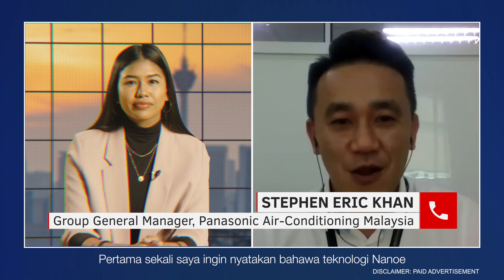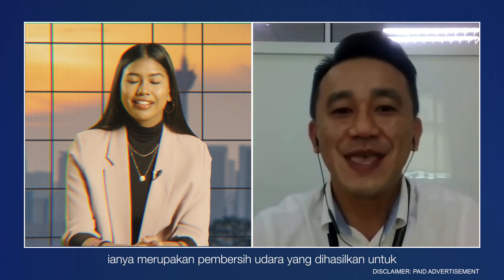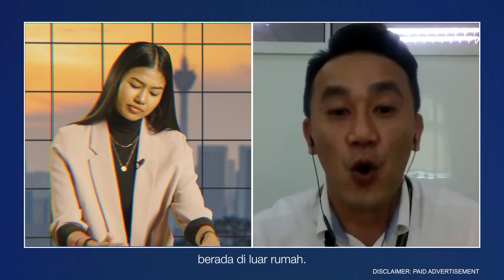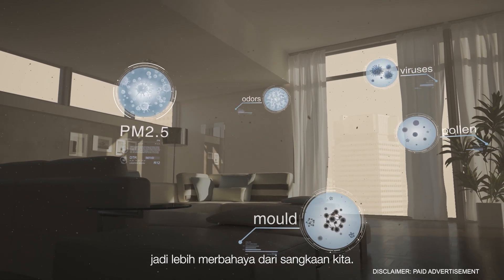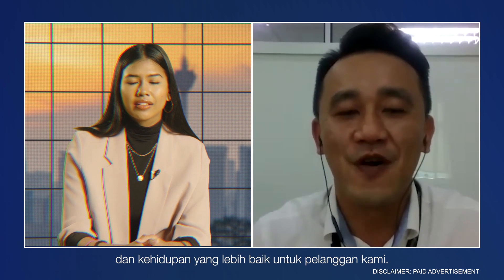Firstly, I would like to say that the NanoE technology is Panasonic's patented ion technology. Basically, it is an air purification feature developed to offer quality air and create better lives for our customers. The assumption during this pandemic is that the threat to our health is only outside our homes. However, this is not exactly the case — indoor pollution can be far more dangerous than we think. Panasonic has been conducting research on this technology over the past 20 years since 1997.